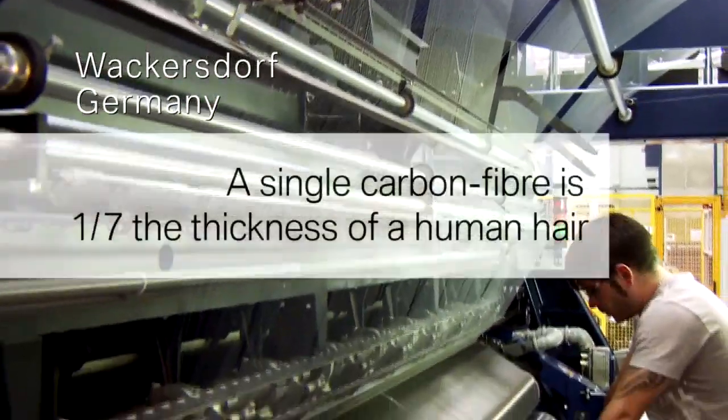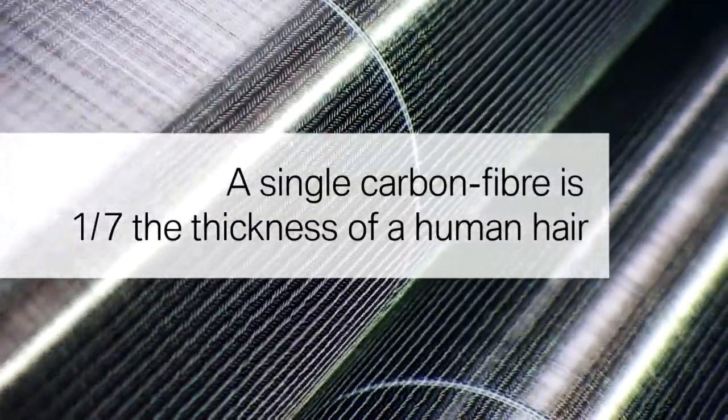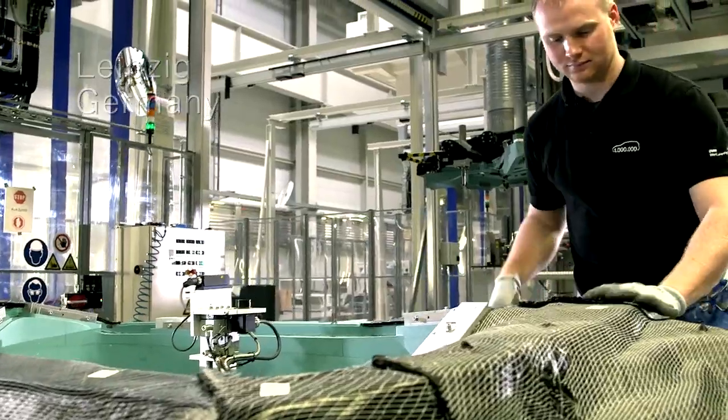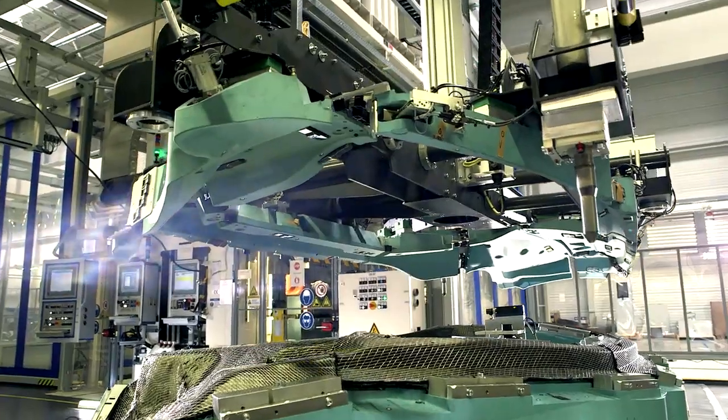The fibers will later be woven into textile rolls in Germany. Everything comes together in the BMW production plant in Leipzig.